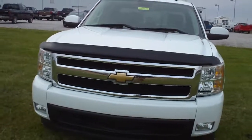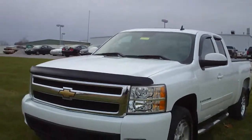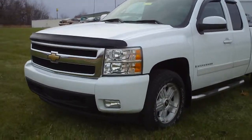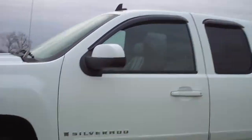It's a 5.3 liter V8 flex fuel engine with four-speed automatic transmission, and it is four-wheel drive. Gets 20 highway, 14 city miles per gallon.